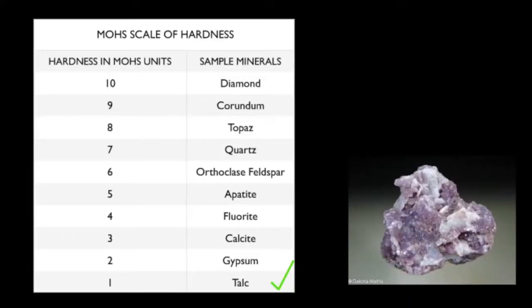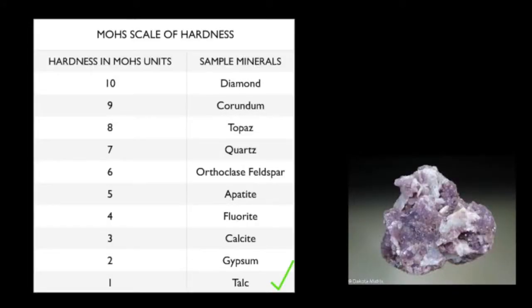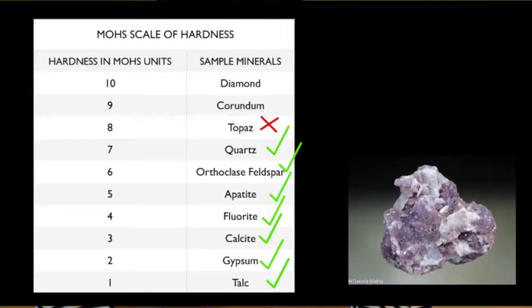On the other hand, let's say Mineral X is able to scratch talc and is also able to scratch gypsum — that means it's harder than both. Then you can work your way up the scale until you get to a mineral that Mineral X cannot scratch. For example, if Mineral X cannot scratch topaz but can scratch quartz, then that likely means Mineral X has a hardness of around 7 or 7.5.